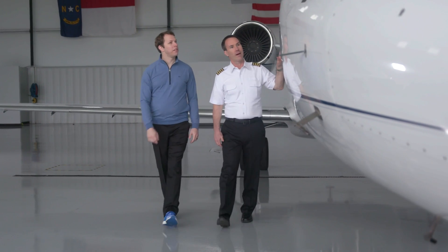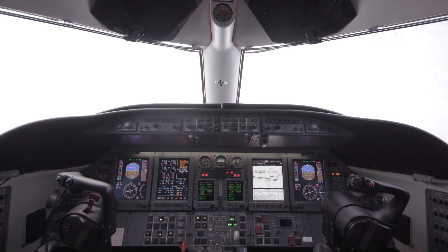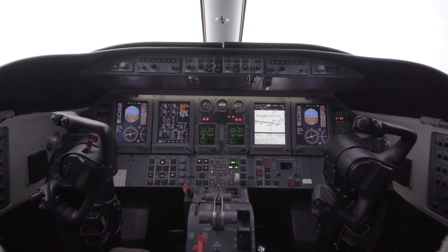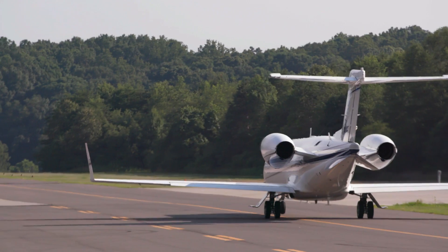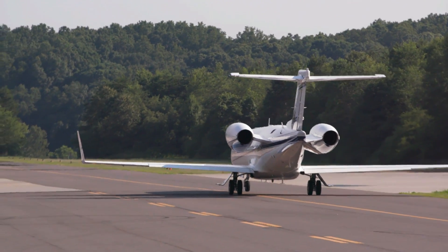My experience with Honeywell has been fantastic. I've flown these aircraft with the prior CRT screens, and we upgraded to the new Honeywell system. The clarity, the sharpness, and the improvement in situational awareness increases safety tenfold, and it's a wonderful, easy product to work with.